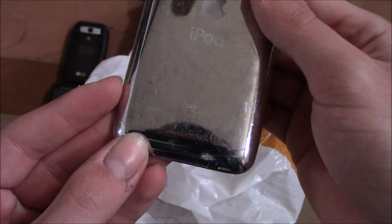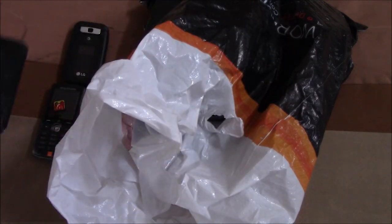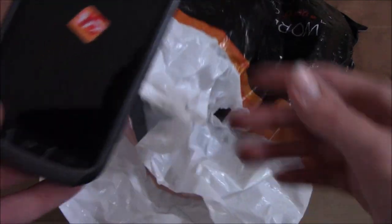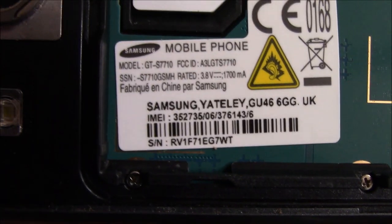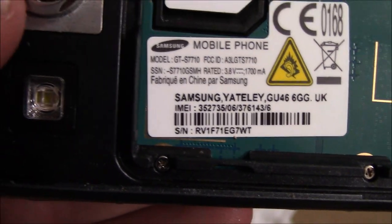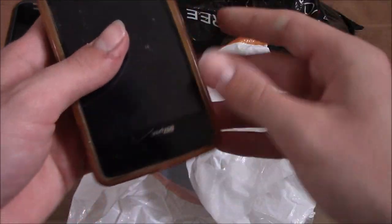Here is an iPod Touch 4th generation 32GB. I wouldn't be surprised if the screen on this thing is broken, but hopefully it isn't. Here is a Samsung Galaxy of some sort — it might be some kind of X Cover phone. As you can see, this is the GTS 7710.